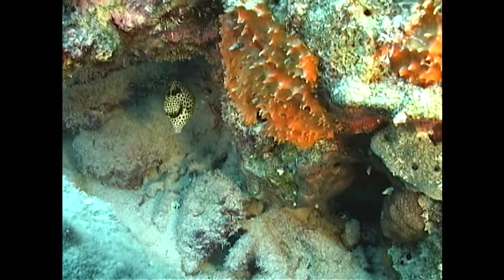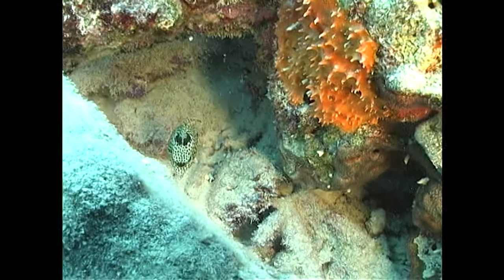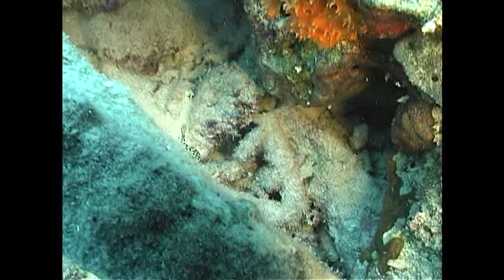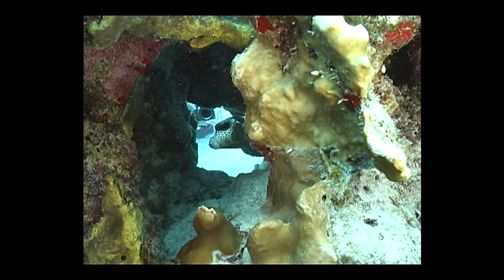So the next time you're diving or snorkeling, keep an eye out for these charming little boxes. You might just find yourself falling for their unique looks, surprising skills, and undeniable boxiness. Just remember, don't try to hug them — those spines are no joke. Remember to hit that like and subscribe button, and we'll see you next time on UnderCG.